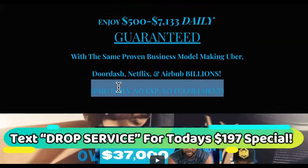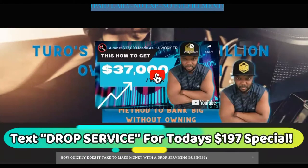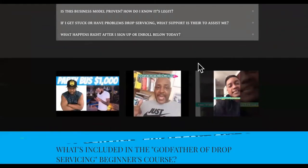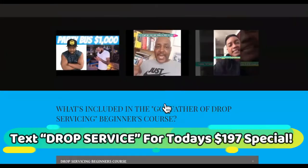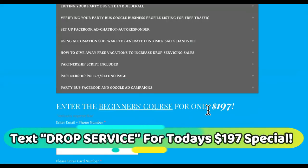So you can get paid daily, no experience necessary, no fulfillment. You can watch videos showing some of my earnings, and you can watch the testimonials — but stop watching testimonials and become one. Here's the beginner's course. You can just make a move. This beginner's course before Friday is $197.